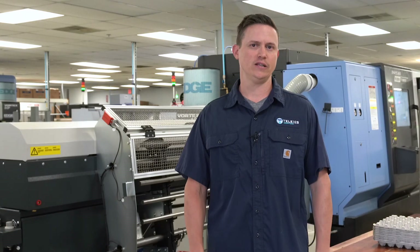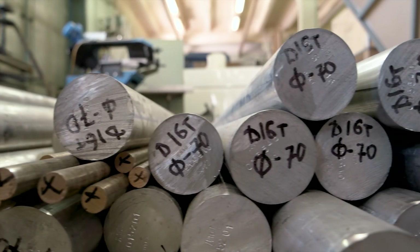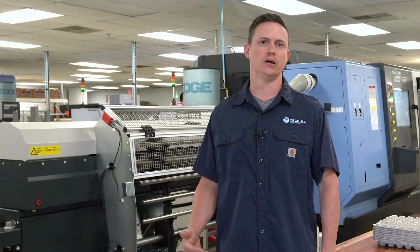We have a variety of machines and equipment focused in CNC manufacturing. We also do a variety of materials. Primarily right now is steel, stainless steel, some Inconel, copper based alloys, and aluminum and other polymers.